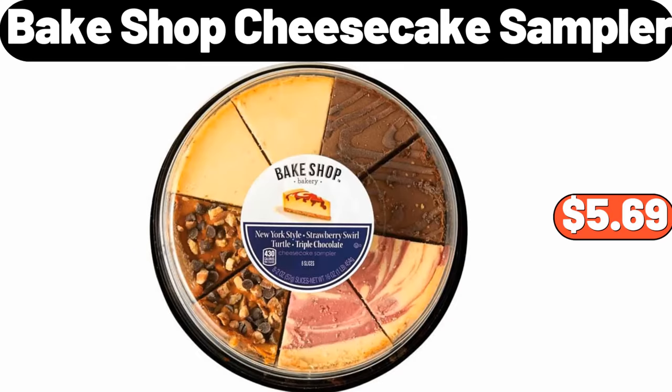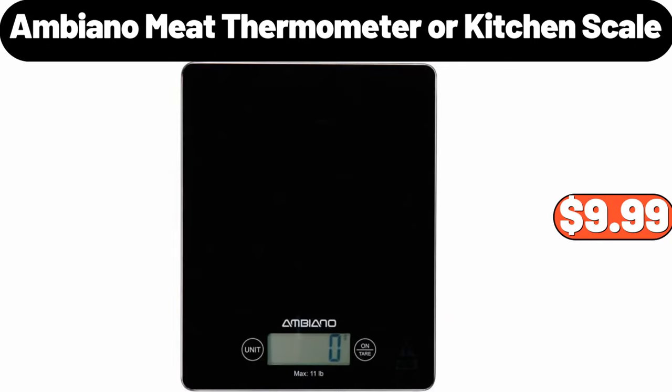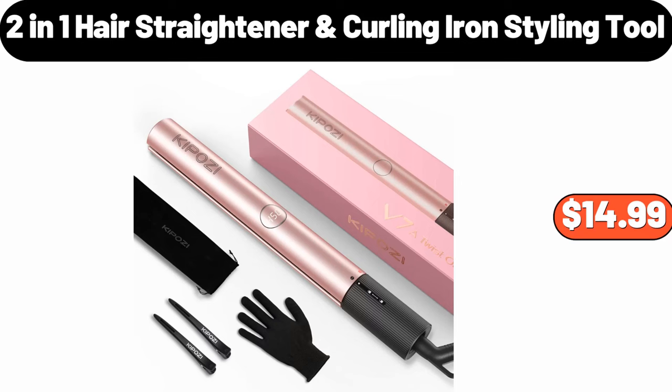Bakeshop cheesecake sampler, $5.69. Ambiano meat thermometer or kitchen scale, $9.99. 2-in-1 hair straightener curling iron styling tool, $14.99.